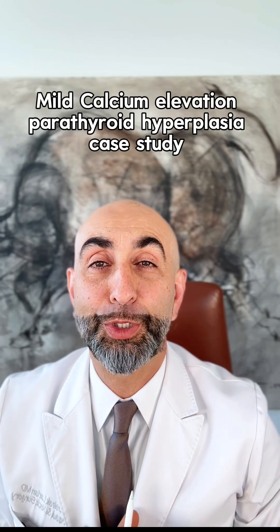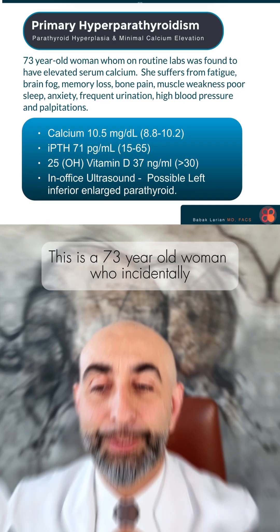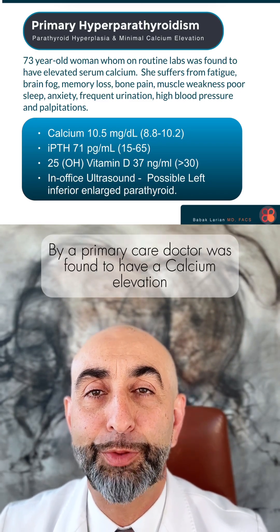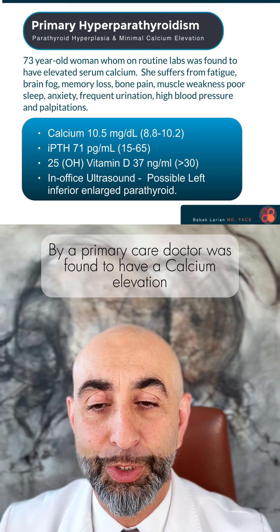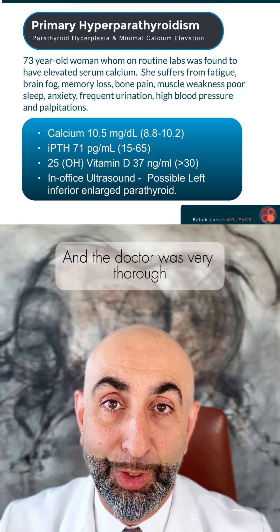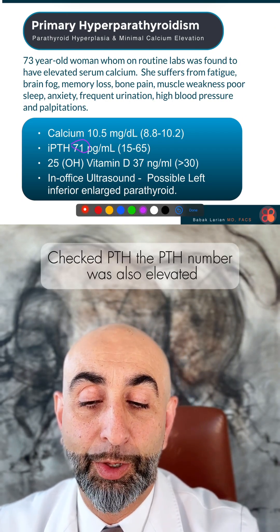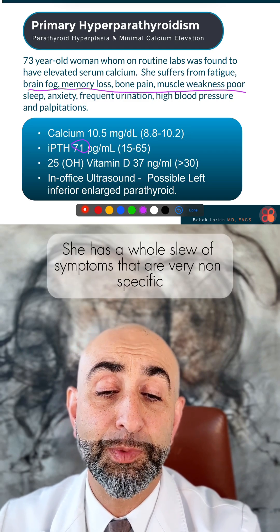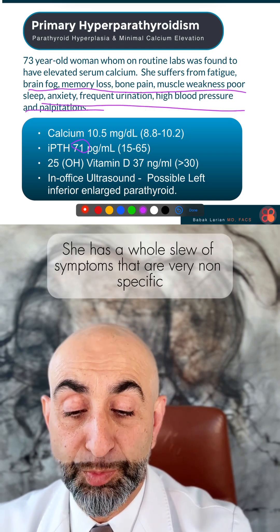Today we're going to discuss a case of a person who has mild elevation in calcium and parathyroid hyperplasia. This is a 73-year-old woman who was incidentally found by her primary care doctor to have a calcium elevation. The doctor was very thorough, checked PTH, and the PTH number was also elevated. She has a whole slew of symptoms that are very nonspecific.